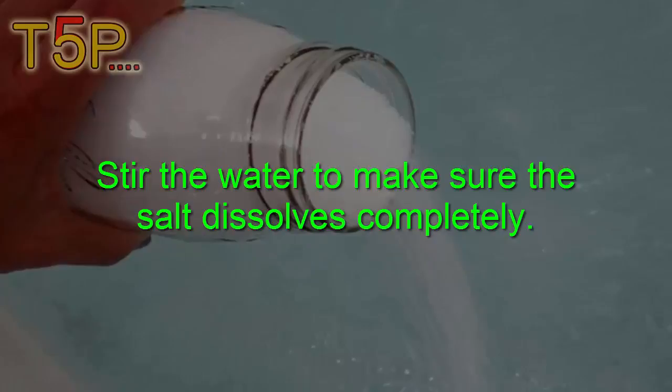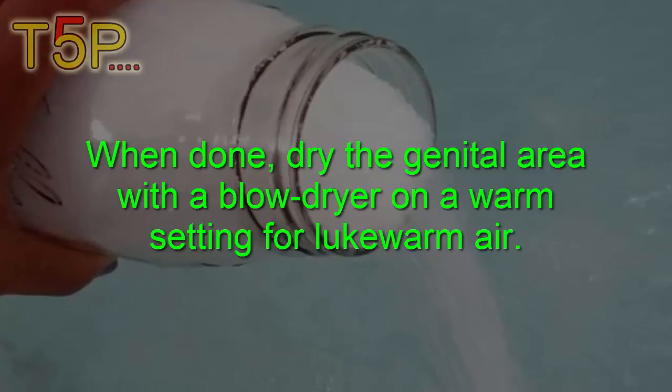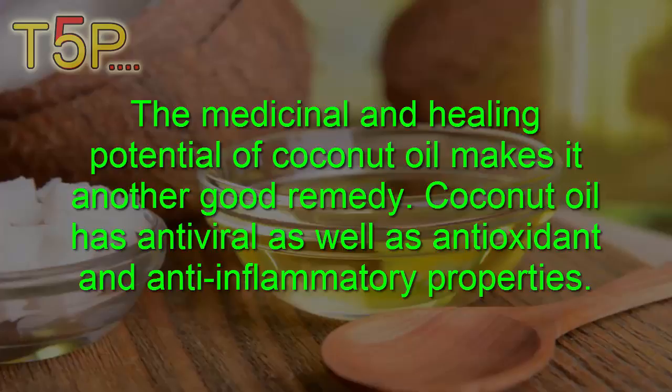Stir the water to make sure the salt dissolves completely. Soak your lower body in this water for up to 30 minutes for maximum skin absorption. When done, dry the genital area with a blow dryer on the warm setting for lukewarm air. Use this remedy one or two times weekly only.